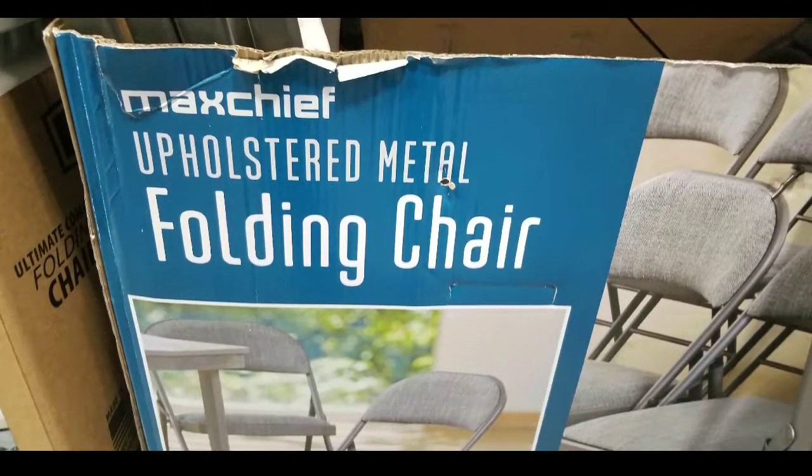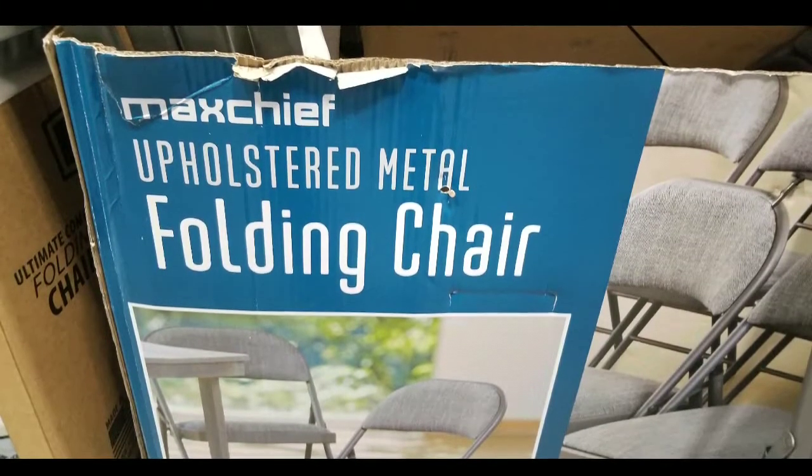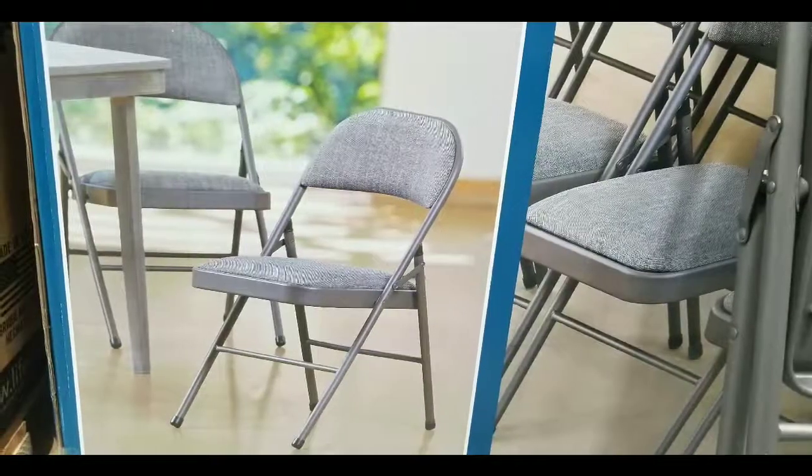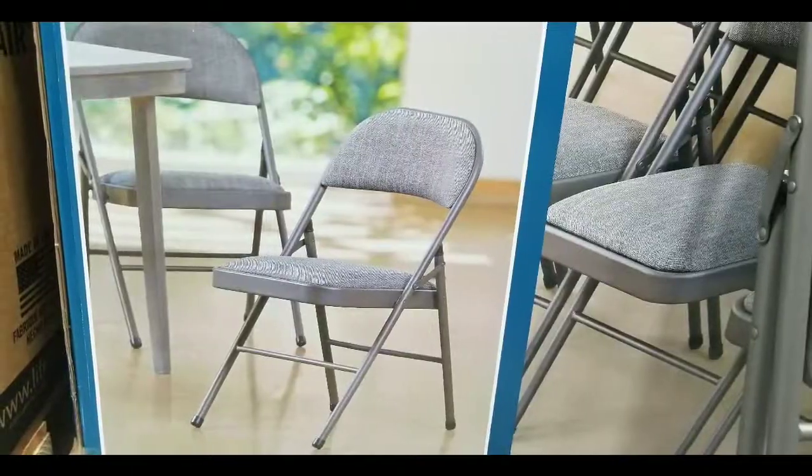Anyways, that's really about it. I wanted to let you guys know that I saw this at Costco and it costs about twenty bucks. Hit the bell button, like, subscribe, leave some comments below — I'll see you next time. Bye!